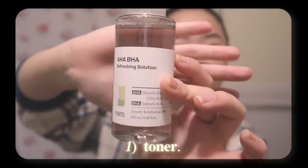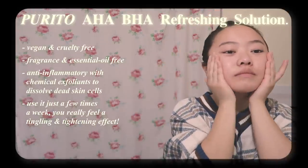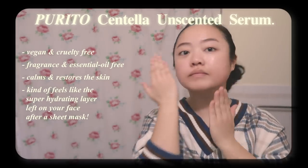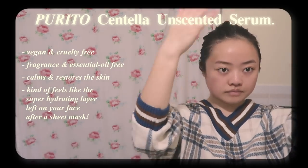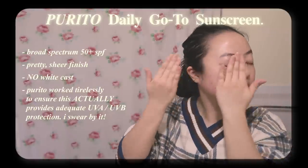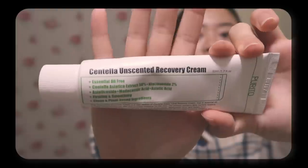After cleansing is step one: toner. I use Purito's AHA-BHA Refreshing Solution. Step two, serum — I use Purito's Centella Unscented Serum. Step three, and the most important, sunscreen. I use Purito's Daily Go-To Sunscreen, and their mini kit.